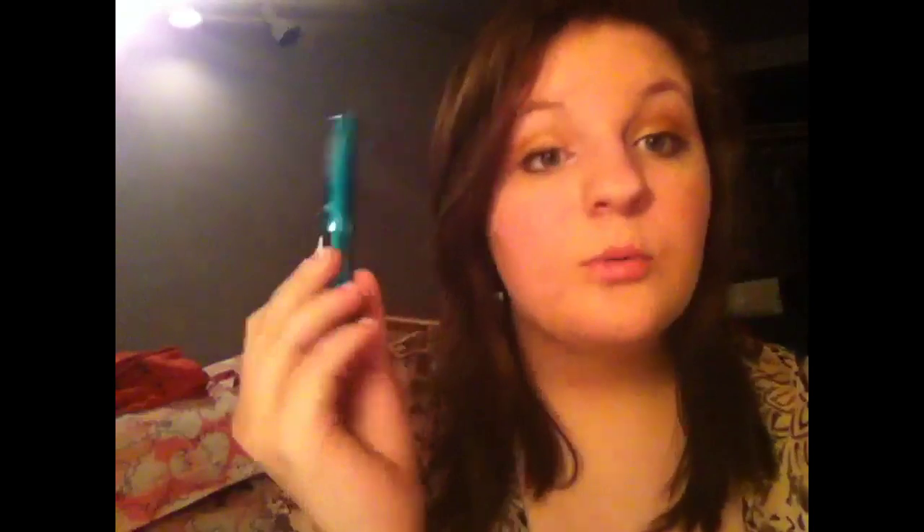Next I have a couple of mascaras I want to use up quickly because they're getting a little old: CoverGirl Lash Exact, Rimmel Sexy Curves — which is like the wettest formula ever, and I don't actually like applying it because it gets everywhere, though I do like the wear of it — and the Lash Blast Volume, which is also a little bit old.